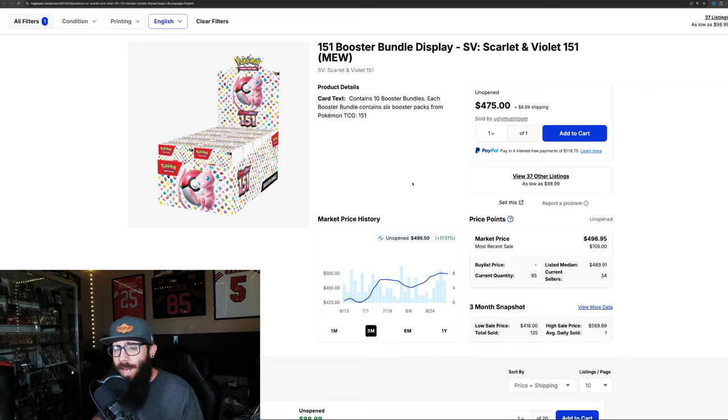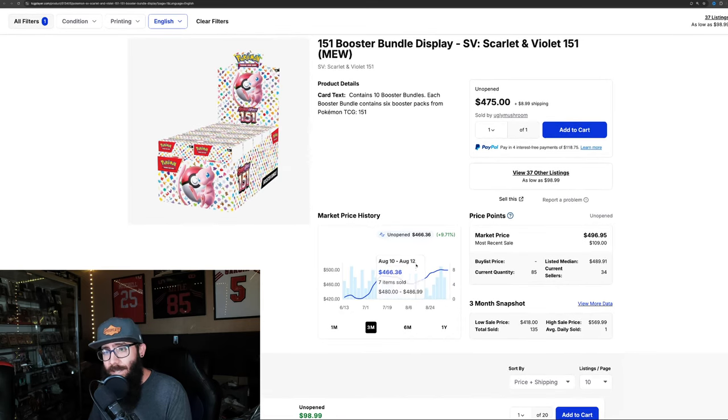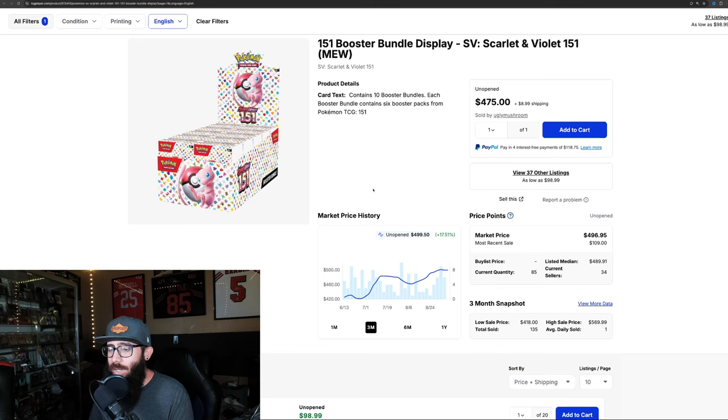This is the booster bundle display, which is 10 booster bundles. A booster bundle has 6 packs, so 10 times 6 is 60 packs. You can get these displays sealed. Currently they're going for on TCG Player about $500, just under $500. This is at its all-time high for booster bundle displays, excluding pre-release last year. There's a ton of them coming onto the market currently and we haven't seen the price really drop — though I think we're going to see that. It's going to be inevitable; people are getting these and will be unloading them at some point.